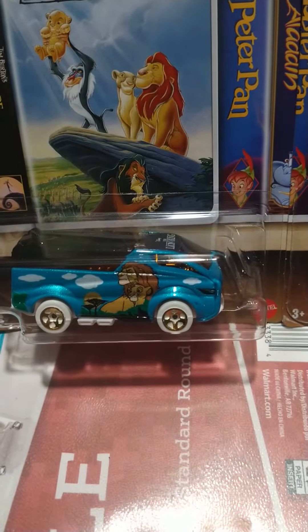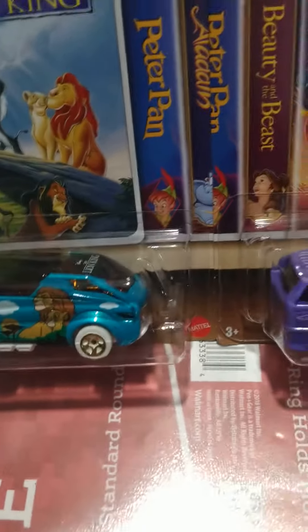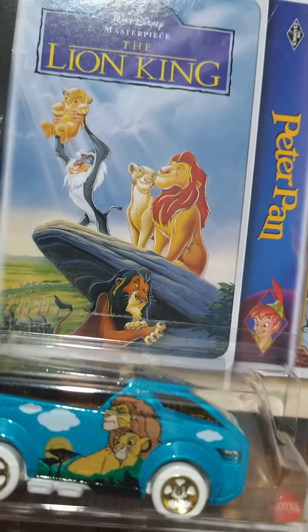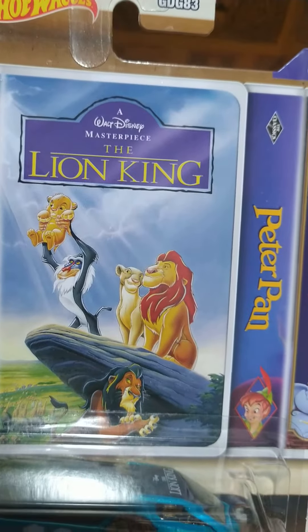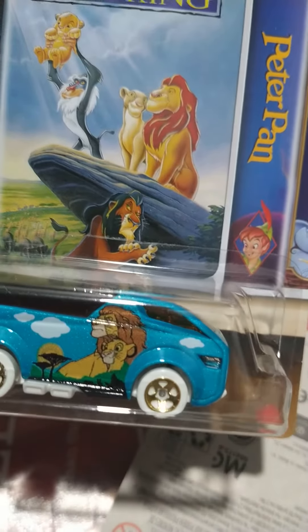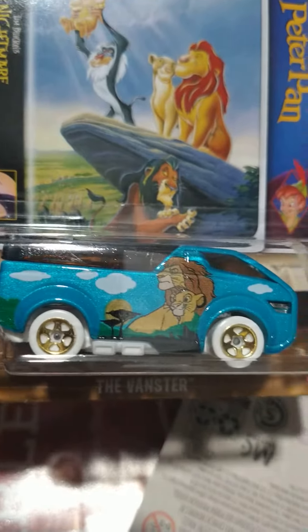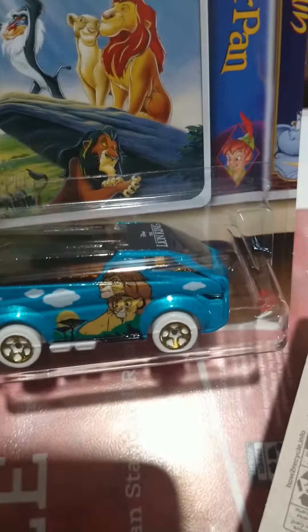We're back again with another one and we're switching it up a little. I must say I'm blown away by the artwork on these Hot Wheels Lion King — never seen these before, but I guarantee I'll be holding on to these for a while. That artwork, and the paint on these bad boys — boy, did they do it.